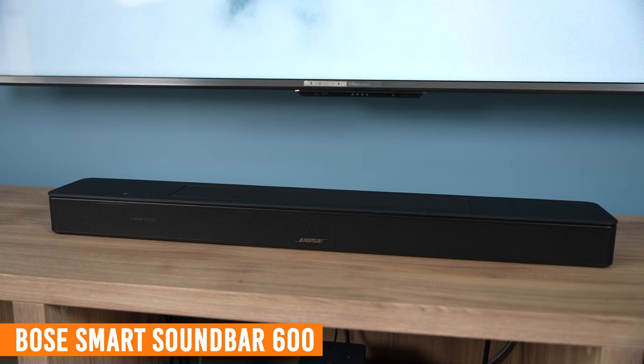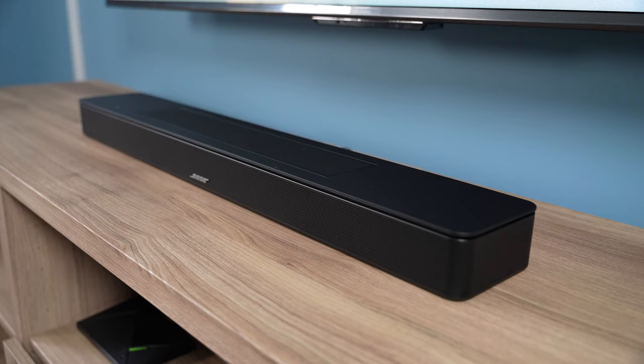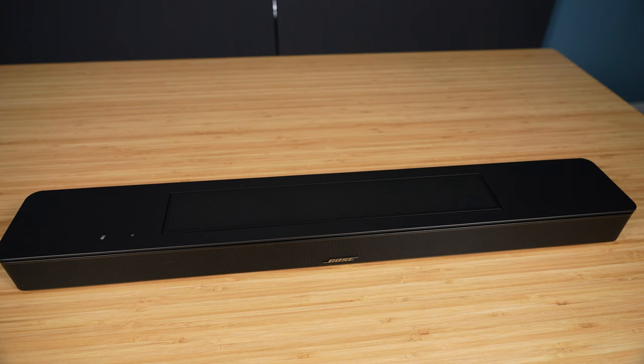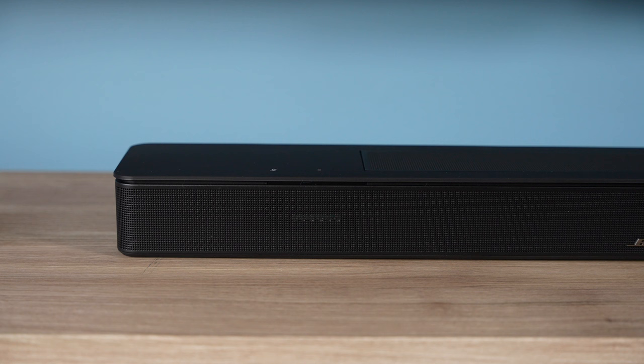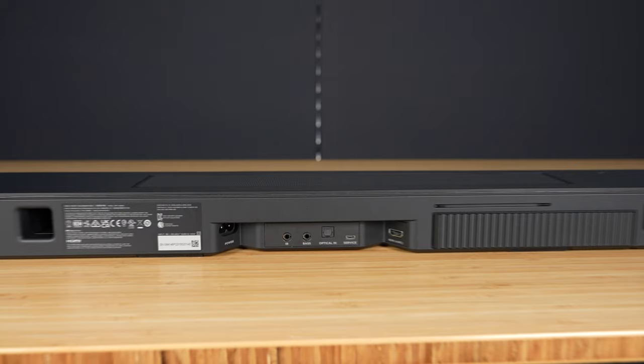The Bose Smart Soundbar 600 is another compact soundbar that stays true to Bose's typical design — modern looking, yet unobtrusive to the style of a room. While Bose typically offers soundbars in both black and white, this one is only available in black. It supports 3.0.2 channels of audio. The front and sides are wrapped with a metal grill, which looks quite nice, and the top has a couple touch-capacitive buttons as well as a metal grill for the two upward-firing drivers. It also does not have an actual display and uses LED indicators instead. The back has two ports to help improve the soundbar's spatial audio capabilities, and the connections for power and HDMI are angled, making it easier to connect everything.